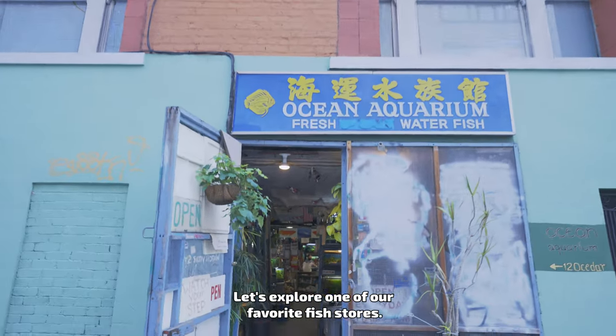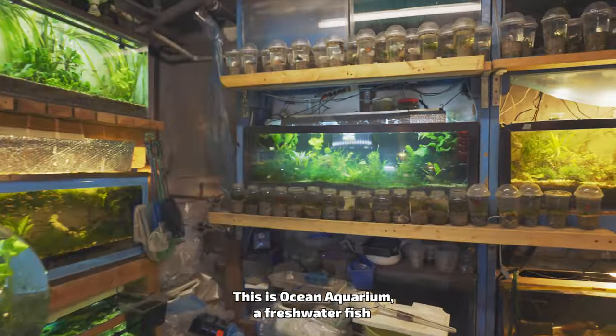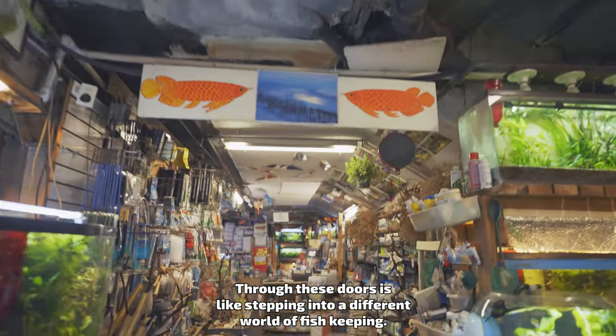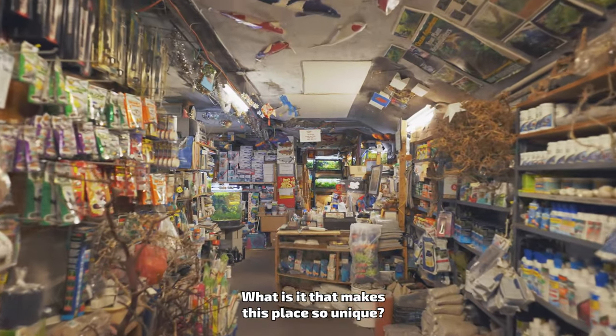Let's explore one of our favorite fish stores. This is Ocean Aquarium, a freshwater fish and aquarium shop in the heart of the West Coast. Through these doors is like stepping into a different world of fish keeping. What is it that makes this place so unique?